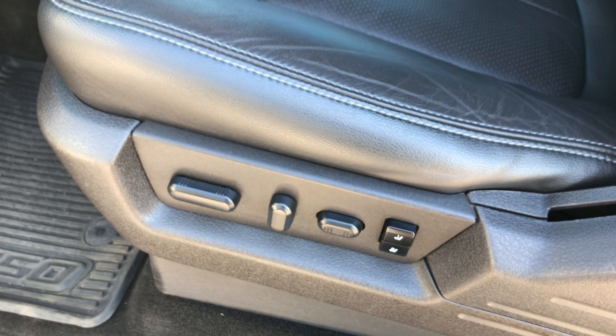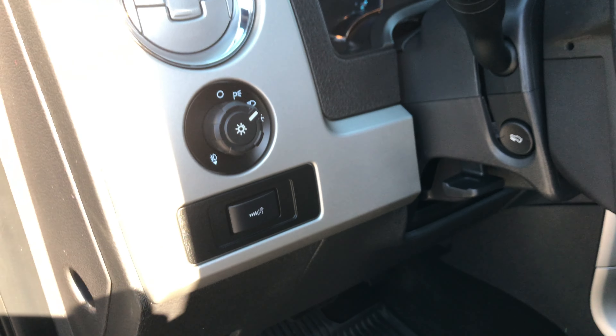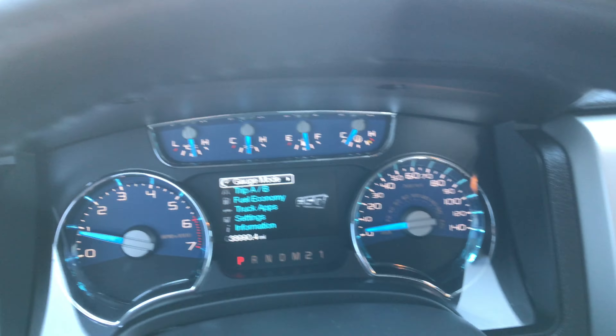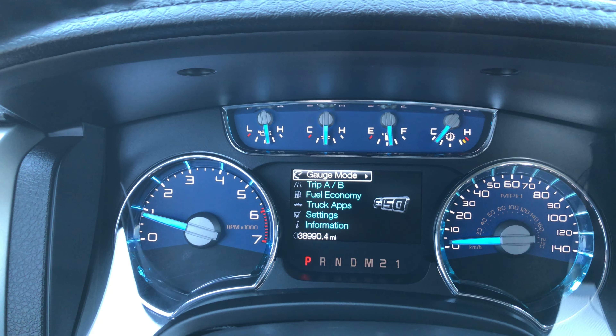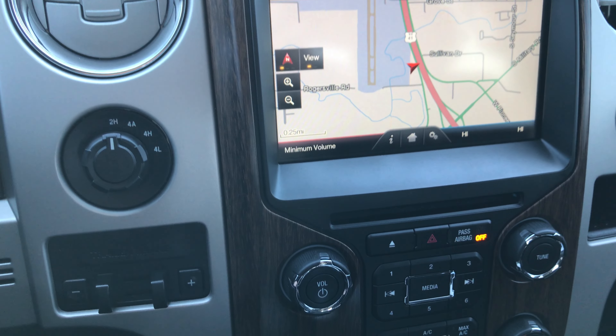Inside we have the Lariat Plus package, so you get dual power heated and air conditioned seats. No rips or tears — just a little scratch but it's not a rip. Memory driver's seat, factory all-weather floor mats throughout, and carpeting is very clean underneath. It has power pedals and auto headlamps. At the moment this truck is at 38,990 miles. It comes with the factory navigation system with the Ford My Touch radio, four-wheel drive, and factory brake controller.